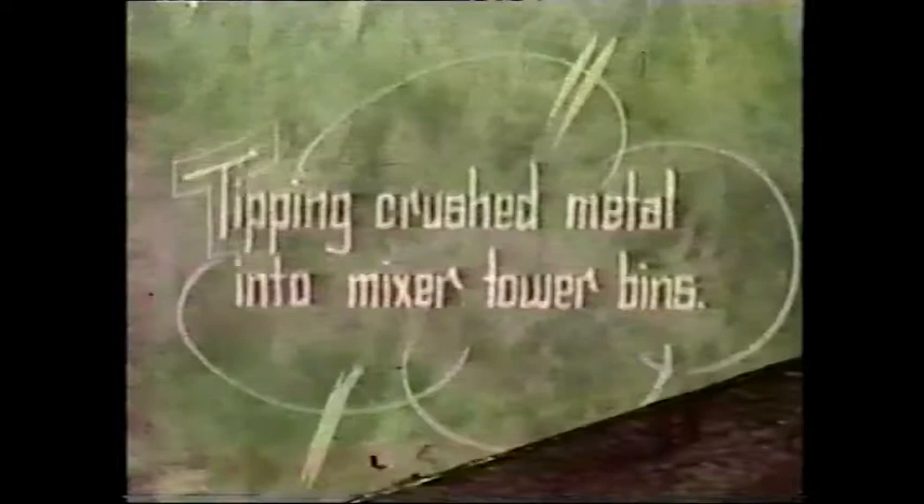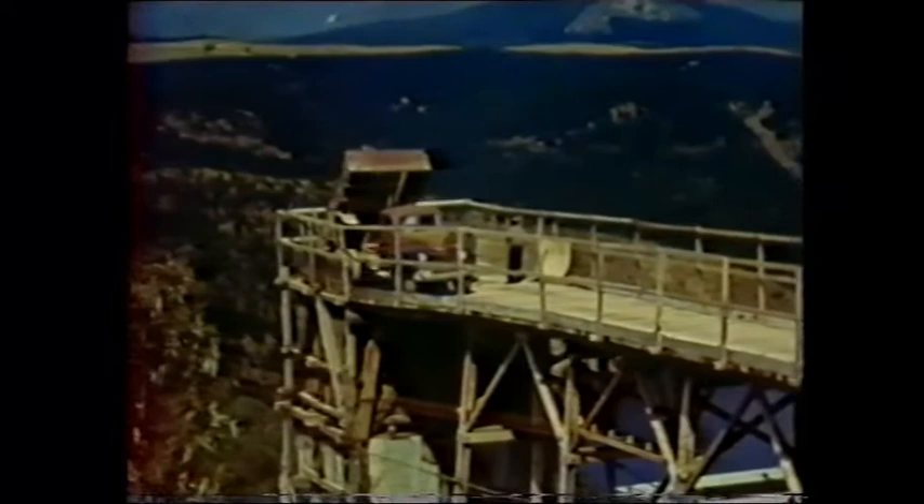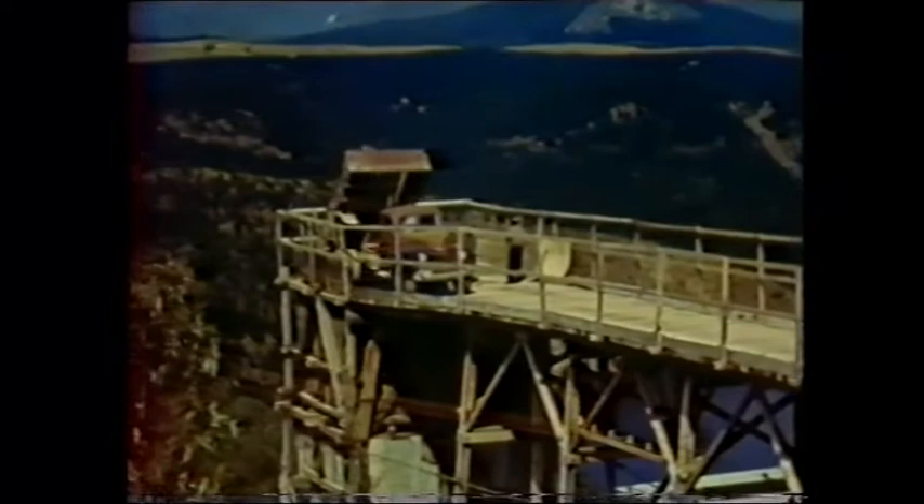There was an aerial cableway built across the top of the gorge above the dam, and the batching plant was established on the top of the hill. Here we see a truck tipping material down into the batching hoppers.